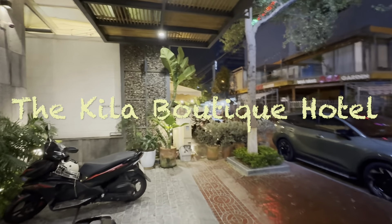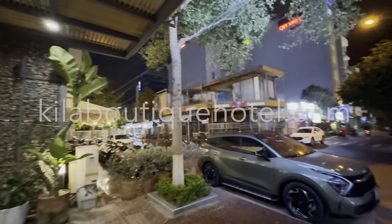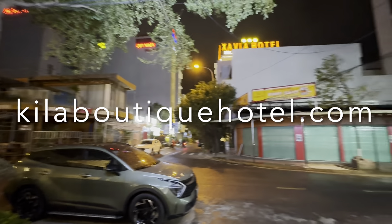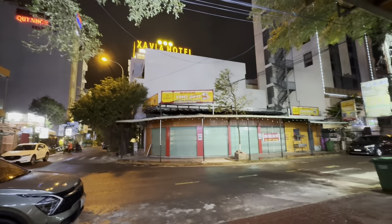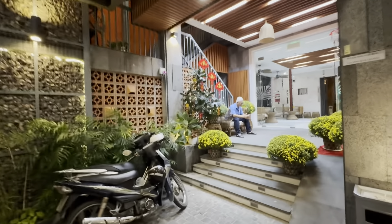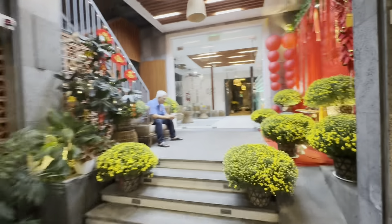We're here at the Killa Boutique Hotel, a very nice hotel. This is the location outside, so if you guys are lost and trying to figure out where to go, you may pause the video and check it out, but it's pretty easy. A lot of space here to park your motorbike as well. You got a security guard here in the front, which is nice.